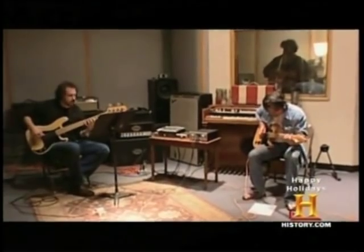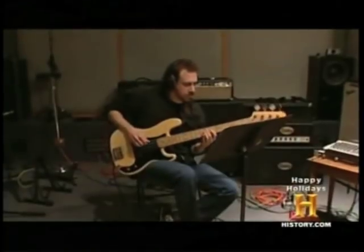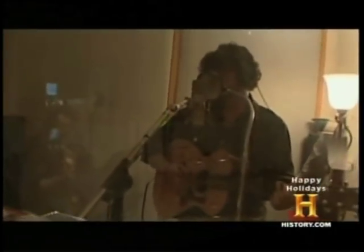Creating a vinyl record has always been part science, part mechanics, part craft. The modern method has its share of high-tech tweaks, but the basics have endured.